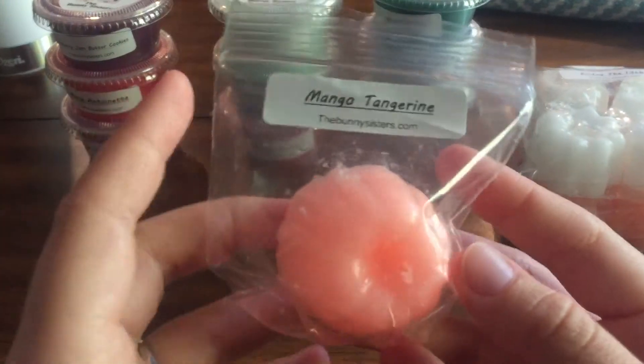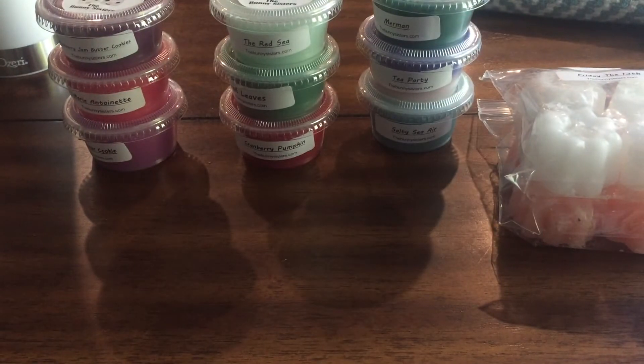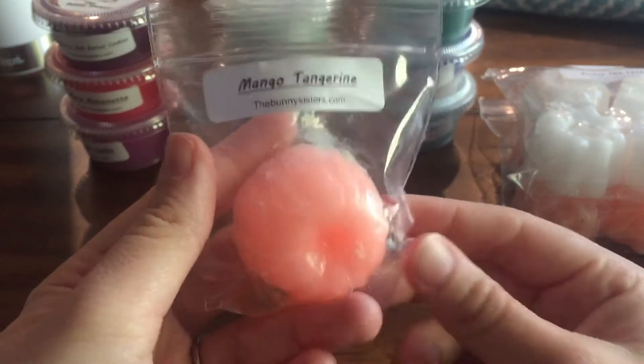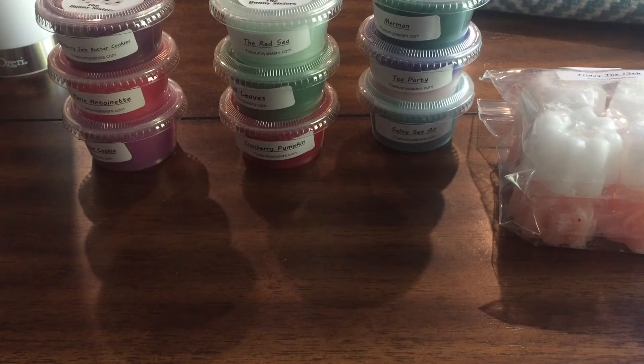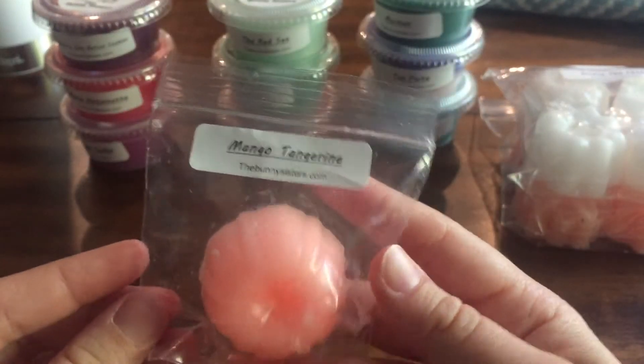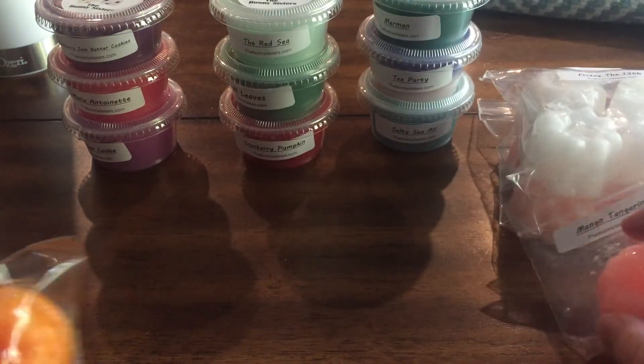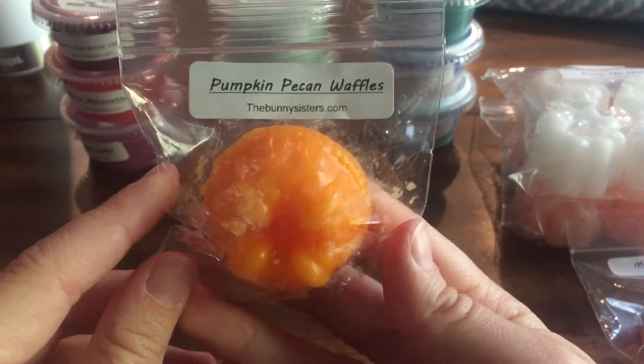Next we have Mango Tangerine, and this reminds me of a candle my mom used to buy from a lady at our dentist office who sold Morency candles. This smells just like one we used to get and I'm going to ask my mom the name. It's very sweet, very fruity — definitely a good summer scent. I need to hoard this until I can get more because it really gives me those memories.